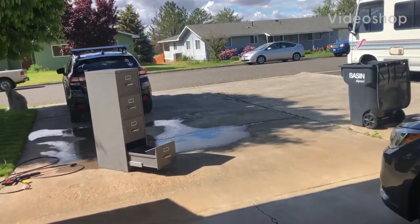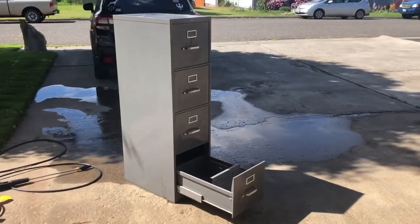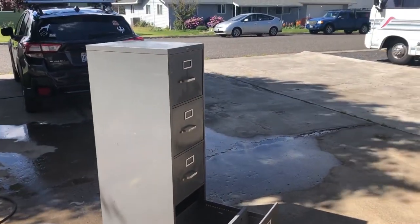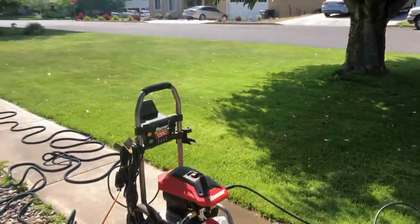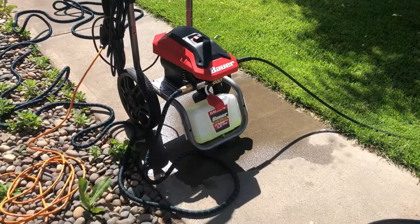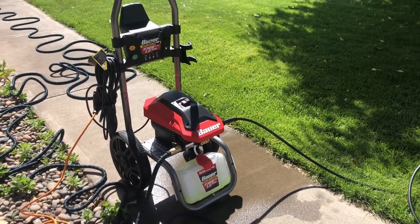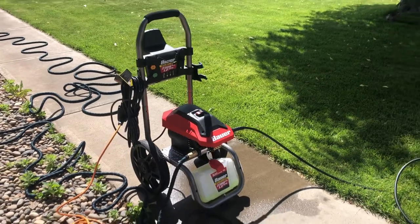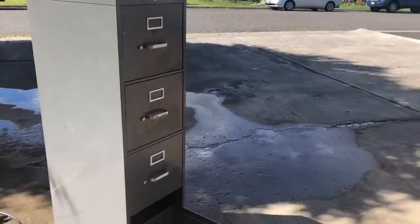This is the second time I'm using my power washer. My wife and I bought this old filing cabinet at a thrift store — it was pretty dirty so I was scrubbing it up. I got a new hose for the power washer because one of my viewers commented that the hose was leaking, so that was a good tip. But all of a sudden I lost pressure.